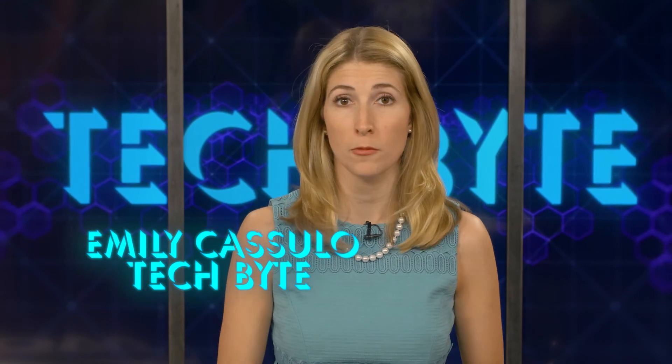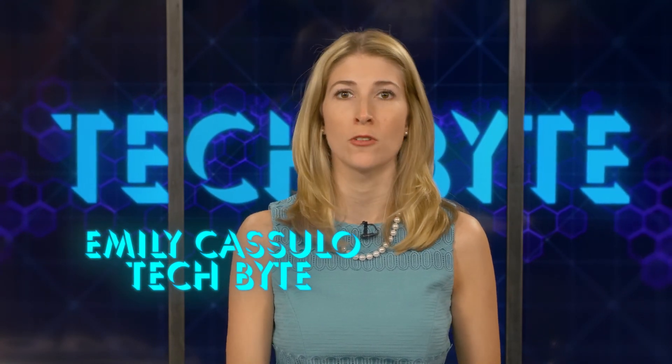The public beta of iOS 16 will be available later next month. The free software update will launch this fall for iPhone 8 or later. I'm Emily Cazillo and that's this week's Tech Byte.